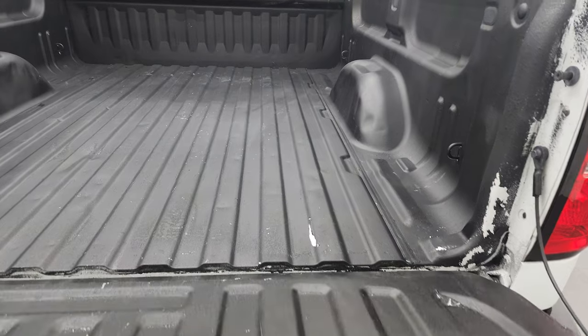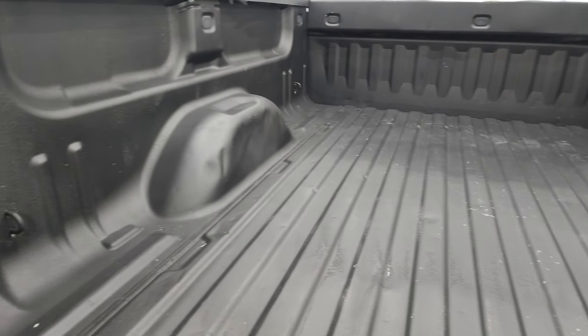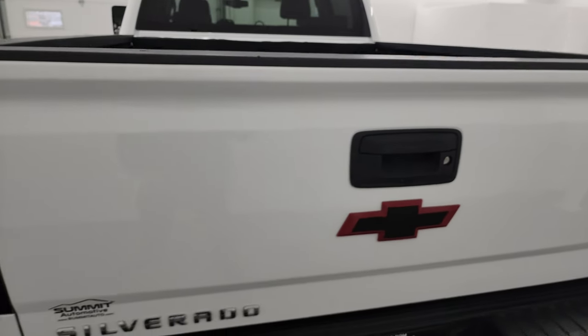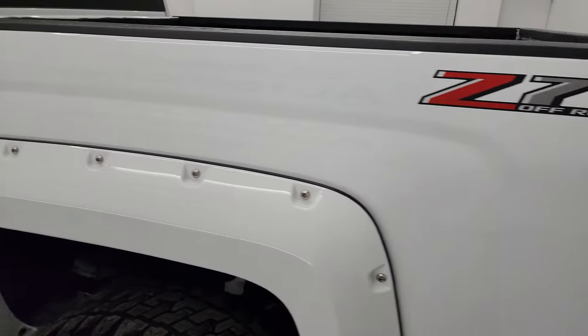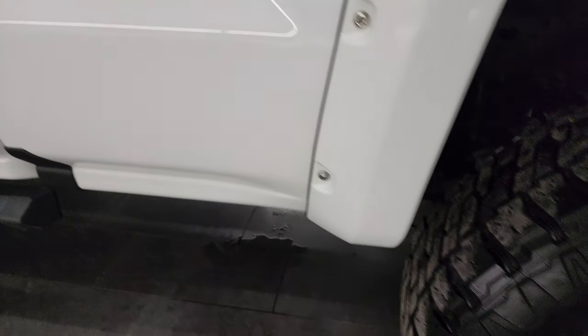It has a shock-down assist and a spray-in bed liner. The bed has got a little bit of light duty usage, but that's what truck beds are for. It shuts nicely and solidly and is easy to lift as well. Coming down the driver's side, it's just as clean as the passenger side — no major dents or dings on the box.